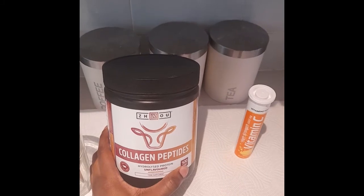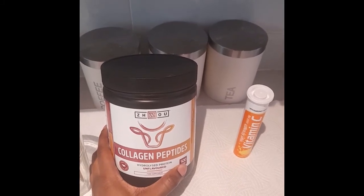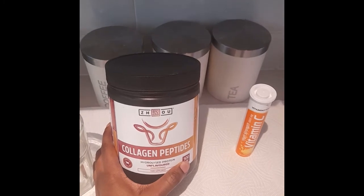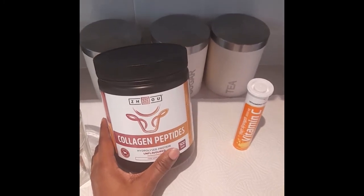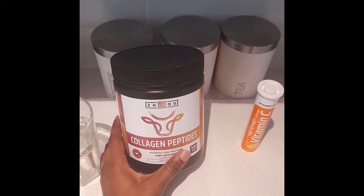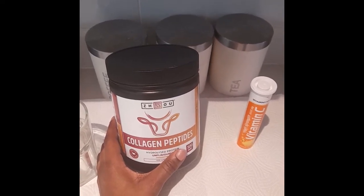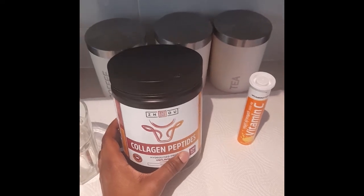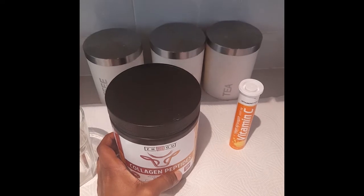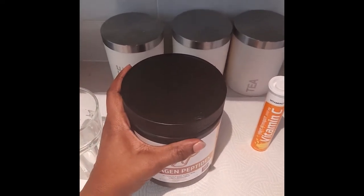This is the one I use — it's by Zoo Nutrition and it's unflavored. This tin has 500 grams and I bought it off Amazon. I live in the UK, so I think Amazon is the best place to get your collagen peptides.